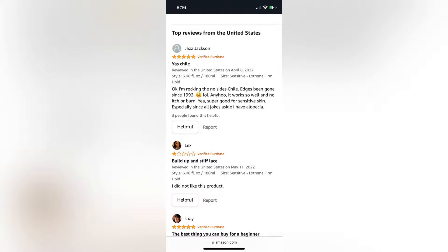One review says it works so well with no itch or burn — great for sensitive skin, especially since the reviewer mentioned they have alopecia. The only one-star review said they did not like the product due to buildup and stiff lace.